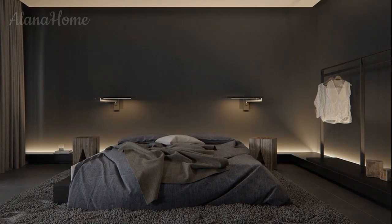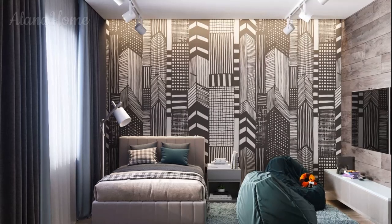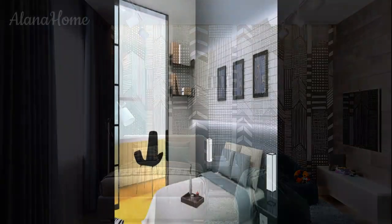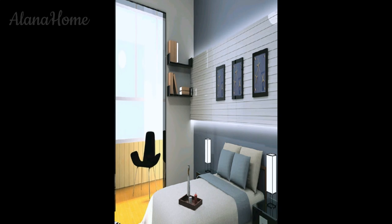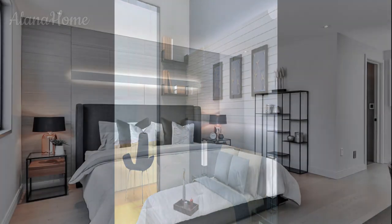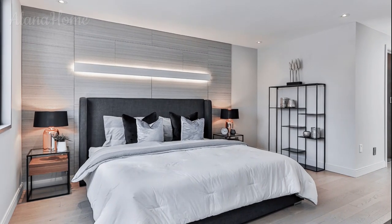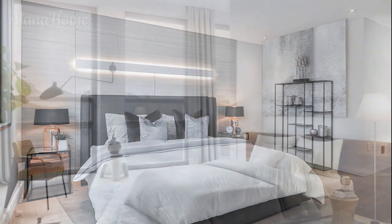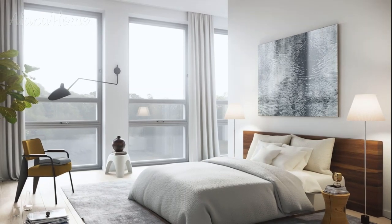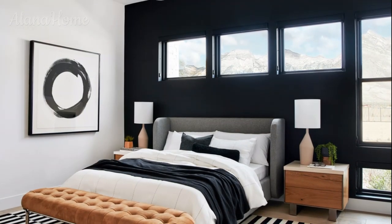For a more luxurious feel, a statement chandelier can serve as the room's focal point — look for designs that incorporate metal, glass, or wood to fit the masculine theme. Task lighting is essential for activities like reading, working, or getting ready. Sleek modern table lamps in black or metallic finishes add style and functionality. Wall-mounted sconces can be positioned on either side of the bed and offer adjustable lighting for reading or relaxing.